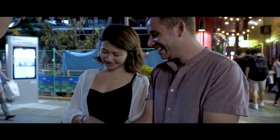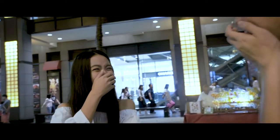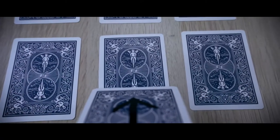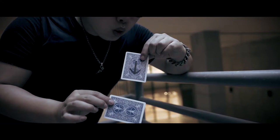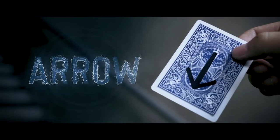Turn it over, turn it over. Which card is it? That's your card, right? This one kills in any scenario you can think of, including parlor and formal venues. This is not your ordinary ink effect. This is Arrow.